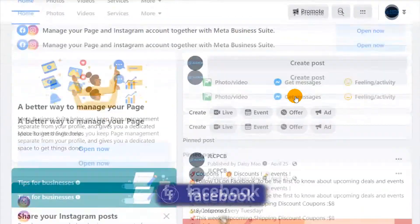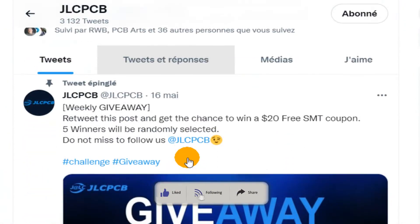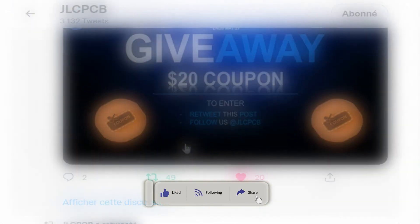Do not forget to follow our JLCPCB official Facebook and Twitter accounts to seize the chance of getting the weekly coupons. I'll see you next time. Thank you.